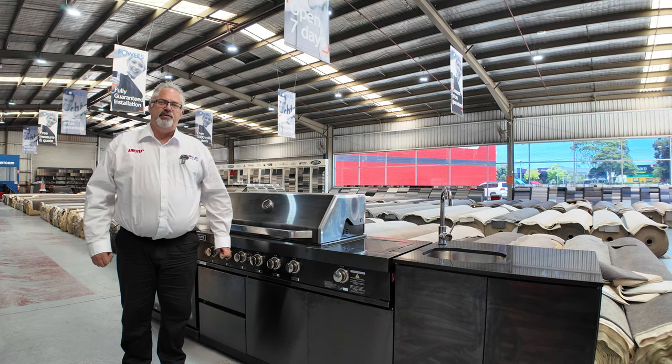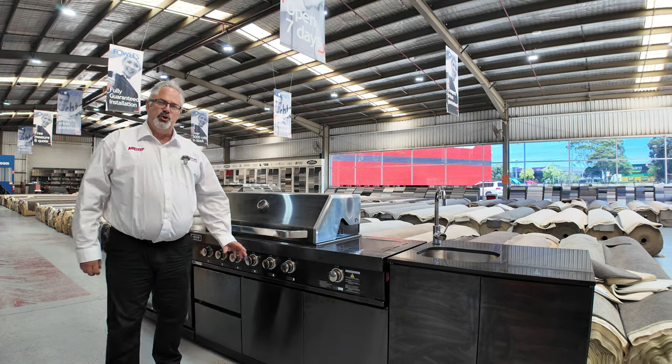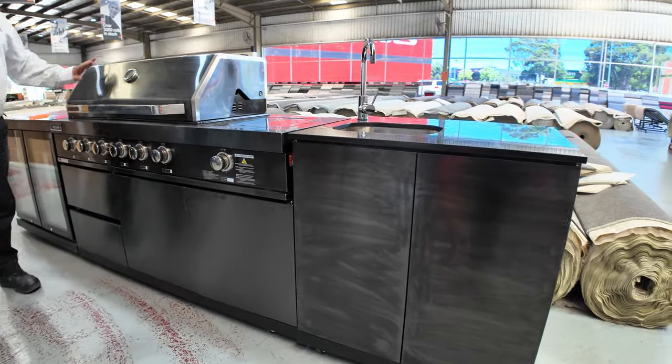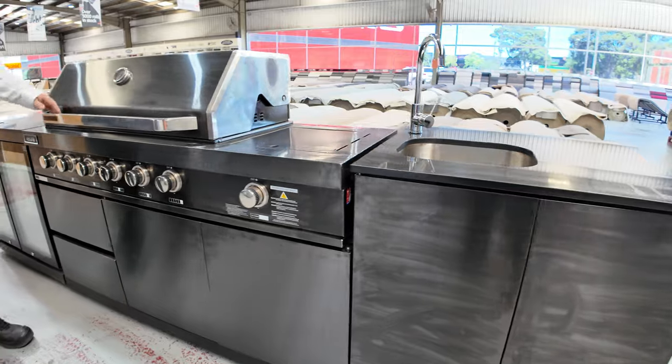Hi there and welcome to the Home Renovators Auction Preview for Wednesday the 17th of January 2024. We're starting the auction tomorrow — we've had a few of these units through, sold plenty, and I think there's probably two or three left.